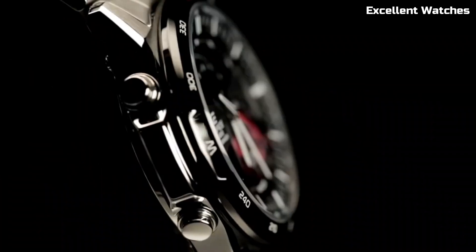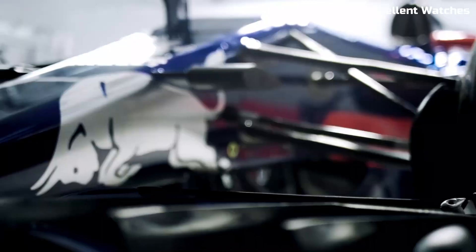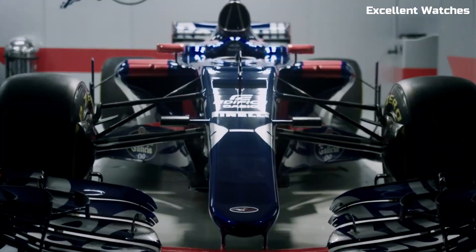Hello guys. Welcome to our carefully curated list of the Casio Edifice watches. Join us as we unveil the best Casio Edifice watches that redefine innovation and style.